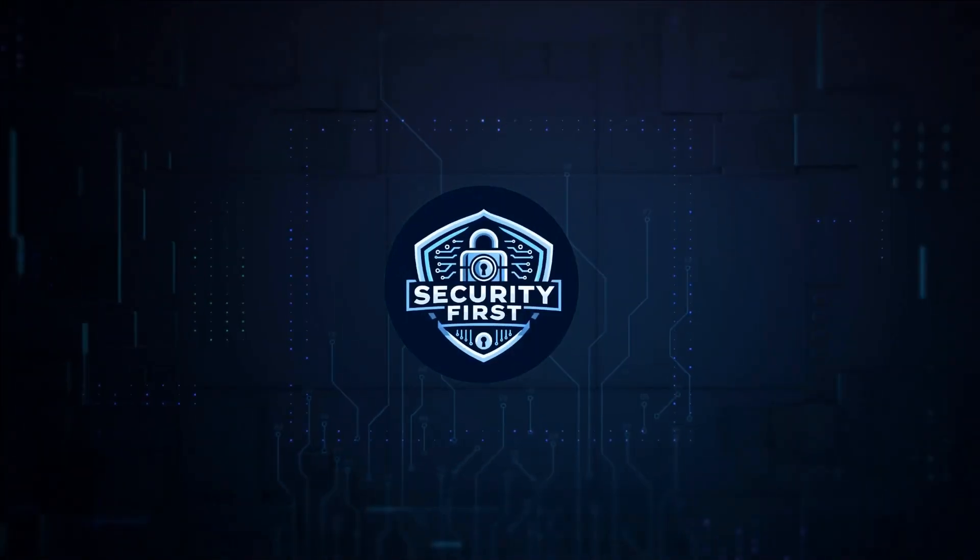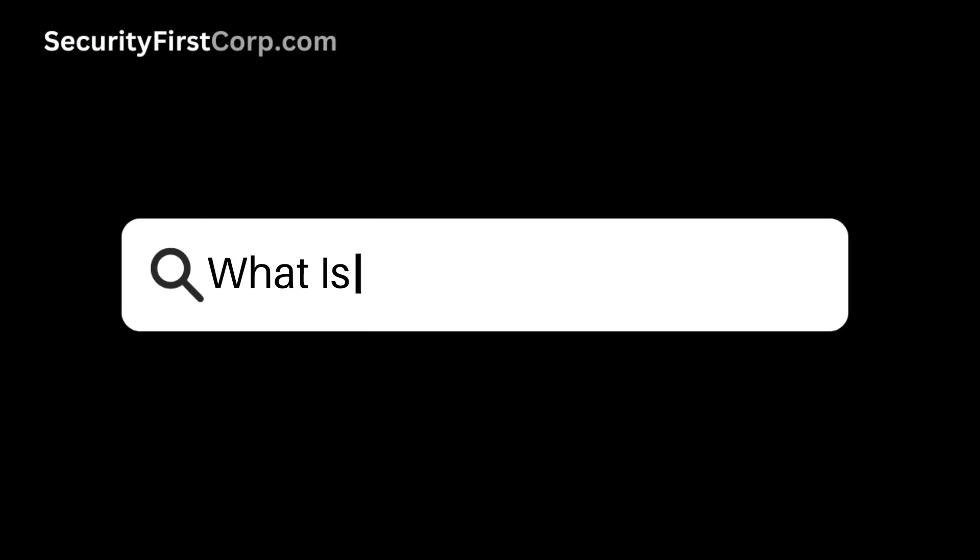Security First Corp. Safety through knowledge. What is Akamai WAF?